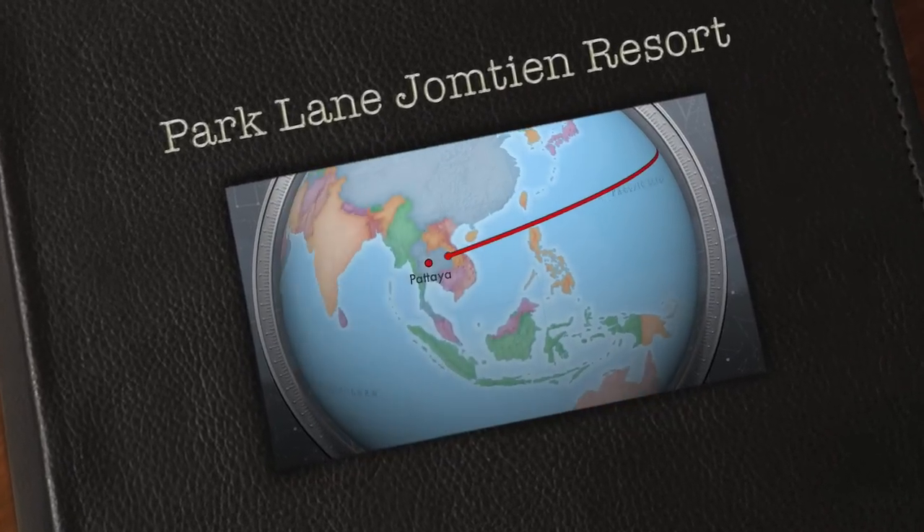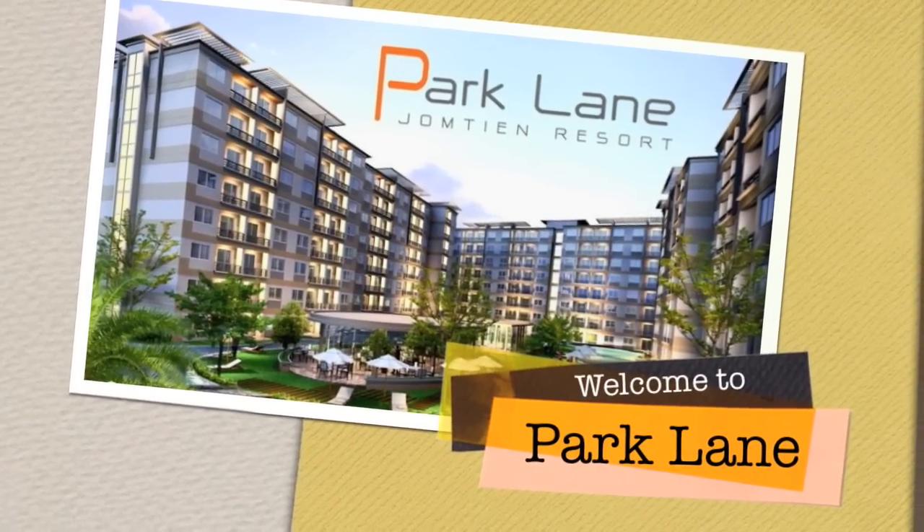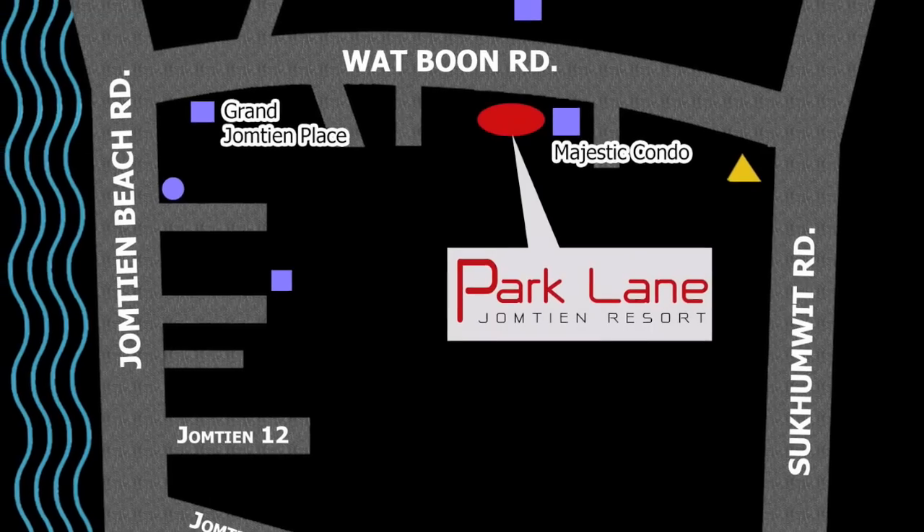Welcome to Park Lane Jomtien Resort. This condominium occupies a strategic position within walking distance to Jomtien Beach and only 600 meters to Sukhumvit Road.